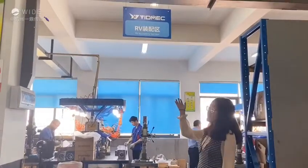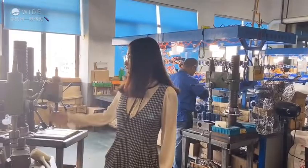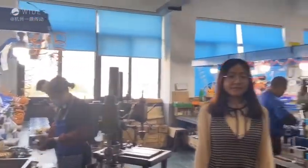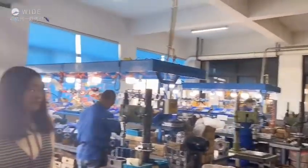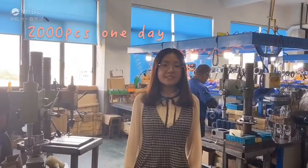This is our assembly electric area. Workers are very busy here. We can assemble over 2,000 units in one day.